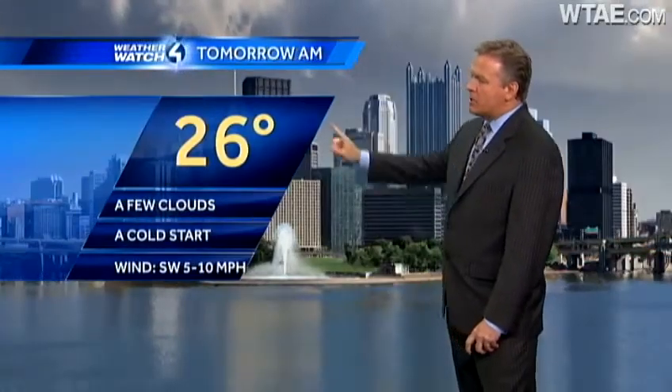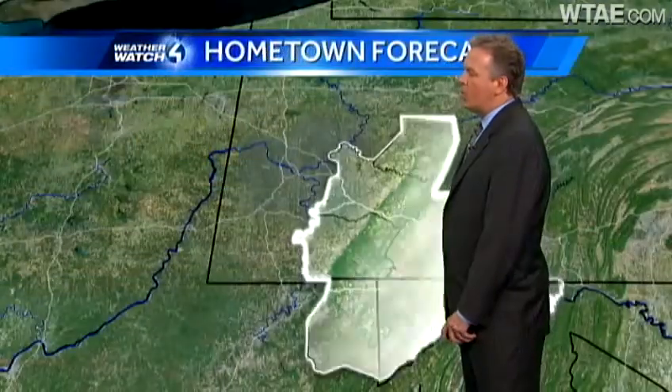Tonight at midnight, 32 degrees, mostly cloudy, maybe some areas of fog. Tomorrow morning, a chilly start at 26 degrees with a few clouds out there, then it becomes mostly sunny with a high temperature close to normal at 41 degrees.